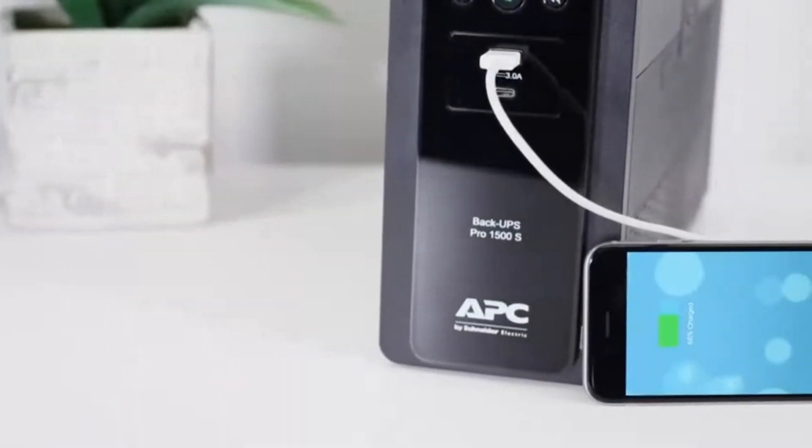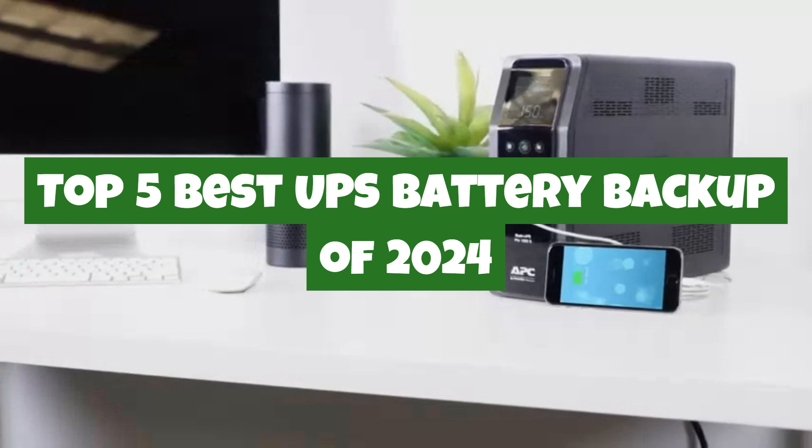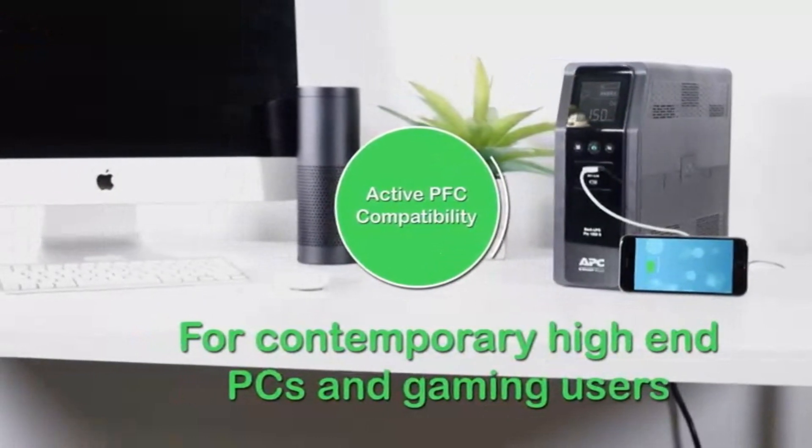In this video, we're diving into the top 5 UPS battery backups of 2024, covering the best options for performance, durability, and value. Let's get started so you can find the perfect power backup for your needs.